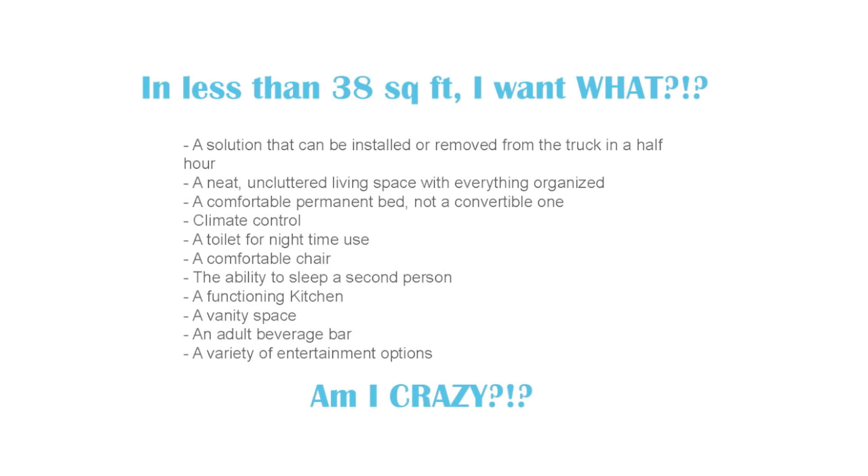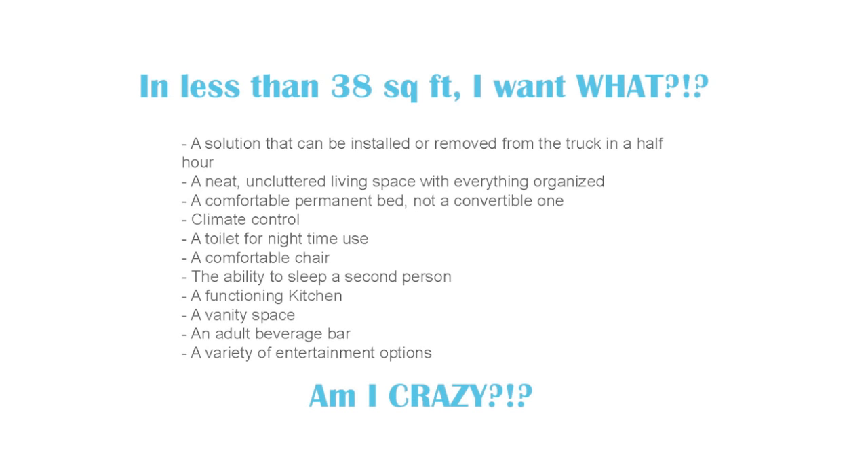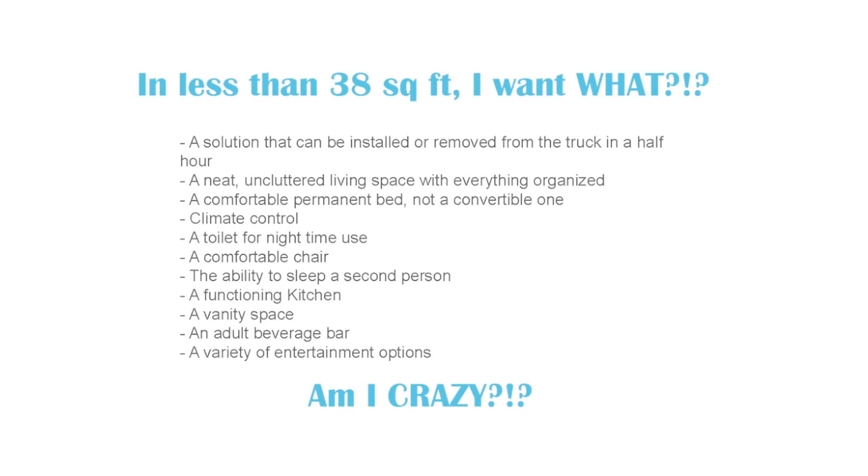So am I crazy or what? Do me a favor, don't ask my wife or my friends to answer that question. With this seemingly insane list of priorities in mind, let's go take a look at the camper and see how I did.